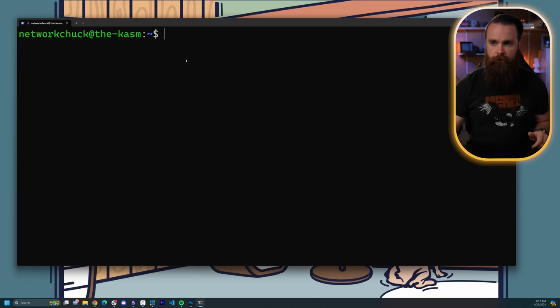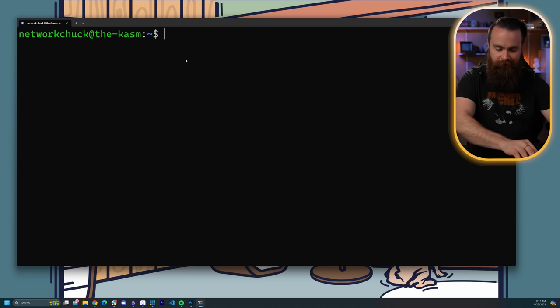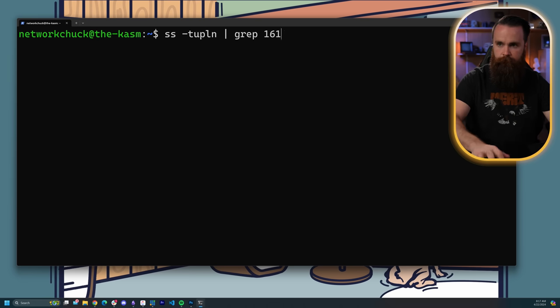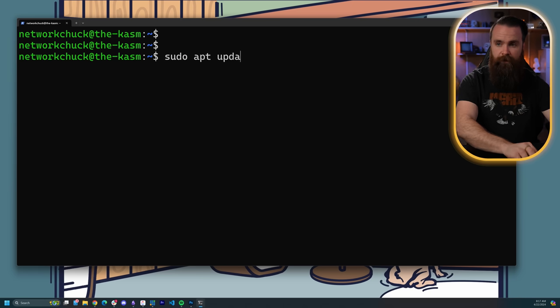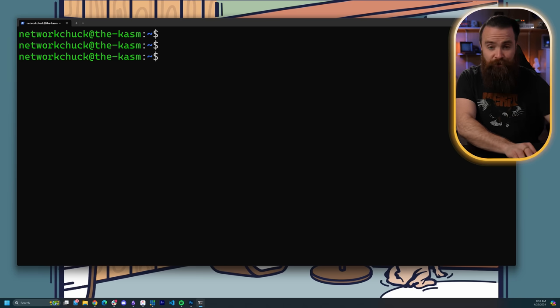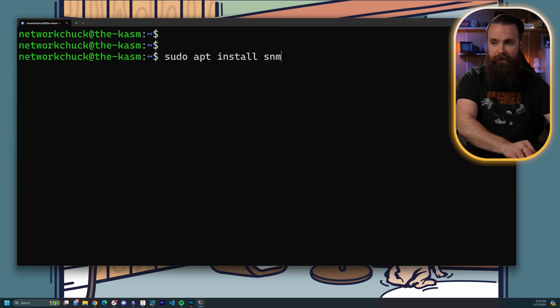I have a Linux server. I'll just check quickly to make sure it's not already running SNMP — and it doesn't seem to be there. So first, install SNMP. A lot of systems already have this, but in case it doesn't, we'll do sudo apt update to update our repositories, and then sudo apt install snmpd.